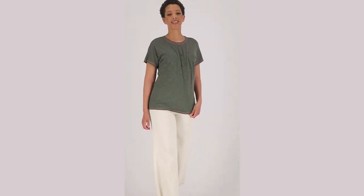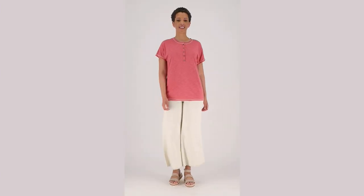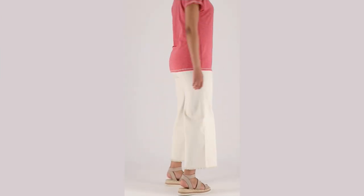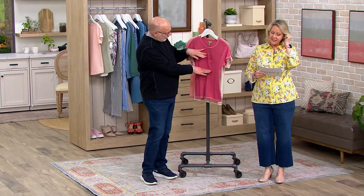We also have this Naturals Henley round neck dolman sleeve top, and this one we have in five different colors. It's actually saving you about $14 off of the QVC price and bringing it down to a clearance sale price of $27.62.